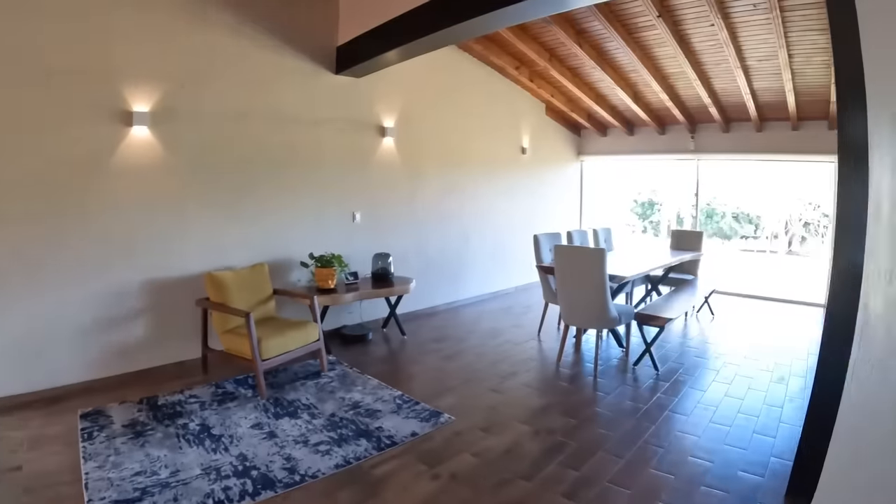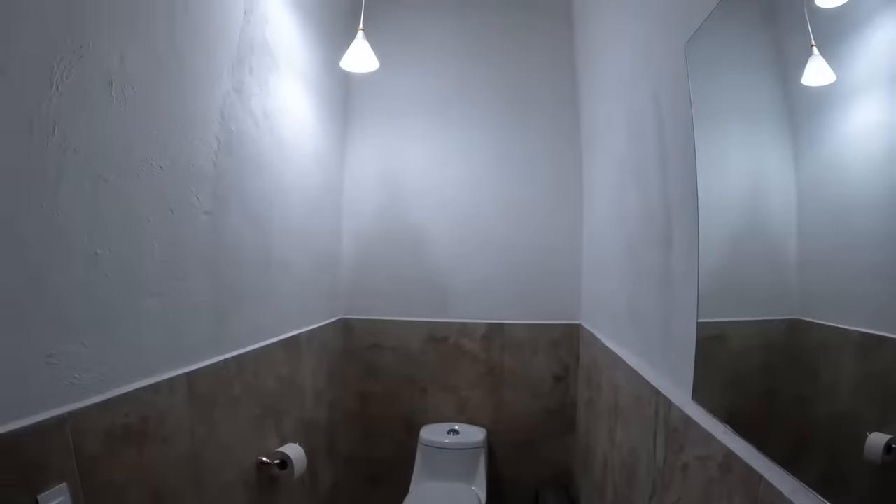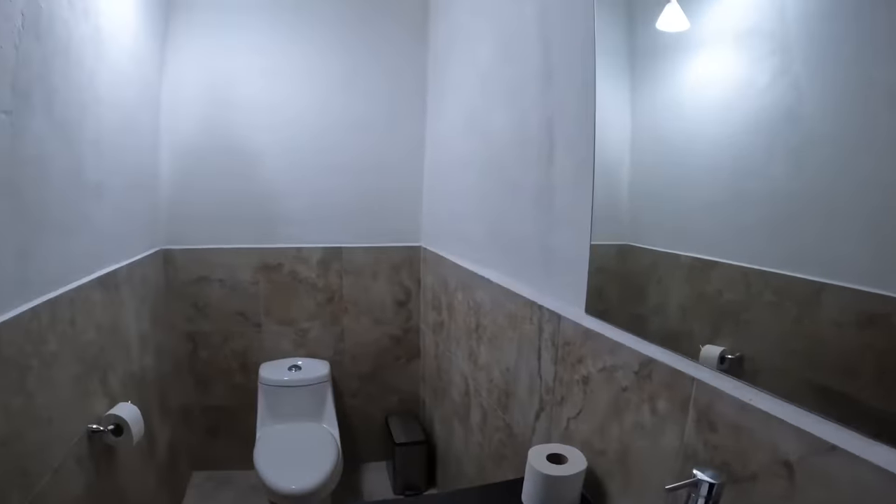Coming out of the kitchen and walking around the bar top area, we head into the main guest bathroom. This is a very well-lit bathroom — again, you have the beautiful wooden ceilings. It's a really nice guest bathroom area.